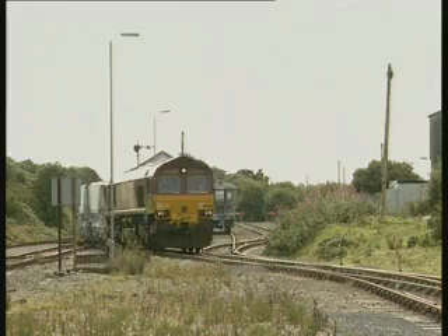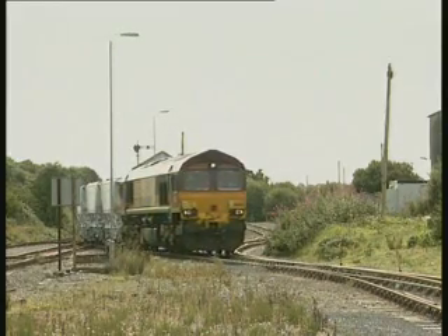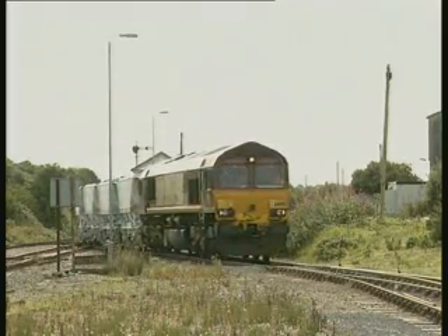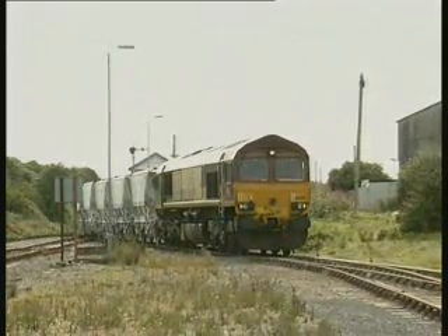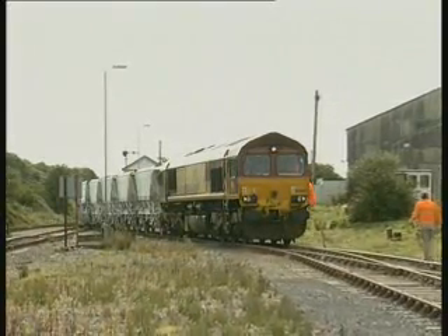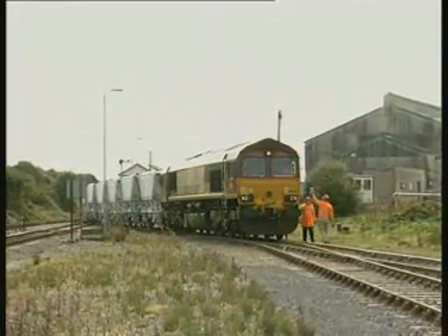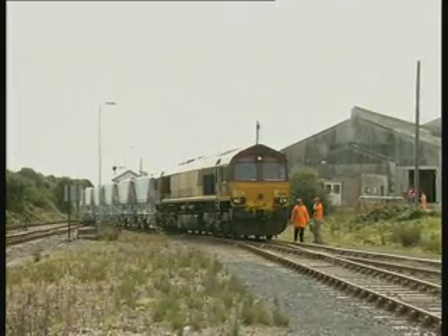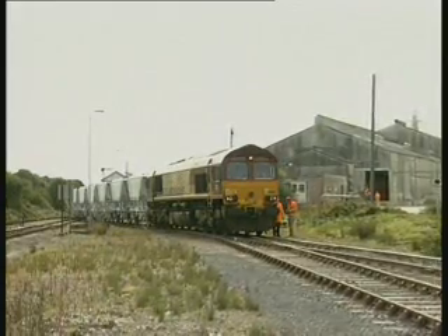Rock's China Clayworks is one of the busiest rail-loading points. Rock's sidings diverged from the Newquay branch at Goonbarrow Junction, another location still controlled by lower quadrant semaphores. There are generally one or two trains from Rock's to Fowey each weekday, plus one on Saturdays, although the actual timings are difficult to predict from one day to the next. The incoming empties arrive either from the EWS yard at St Blasey or directly from Fowey Harbour.